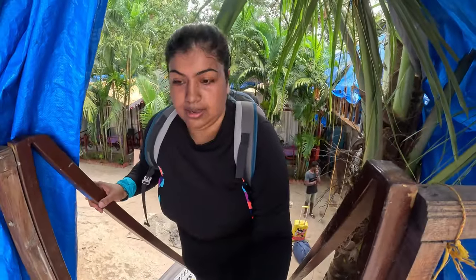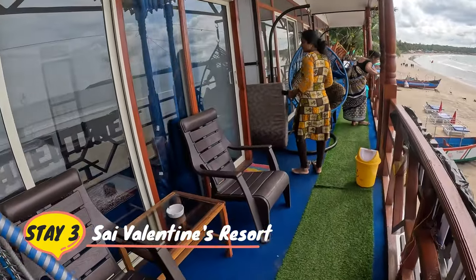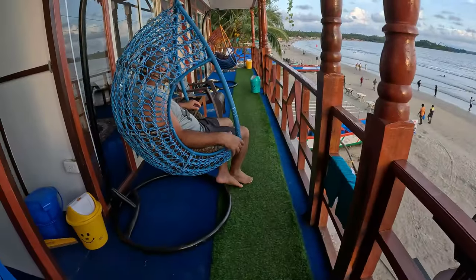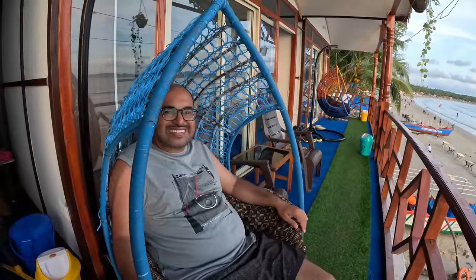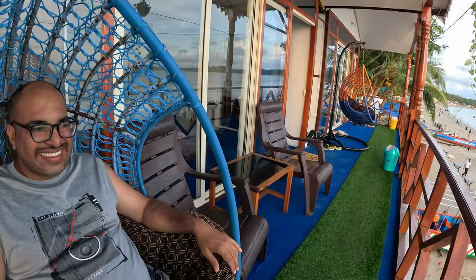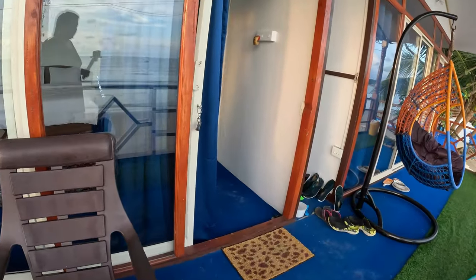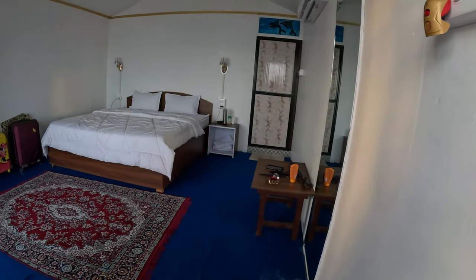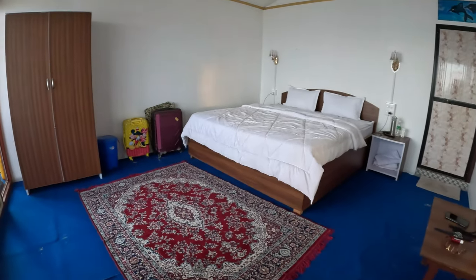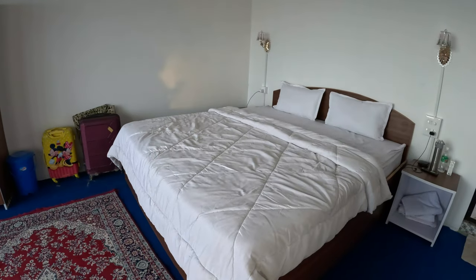Sea view huts on the ground floor are quite limited. Now this is Sai Valentine's Resort and I am going to show you this first floor sea view hut. There is a swing here, along with two chairs and one table on the balcony. Let's go in and see how the room is — it's comfortable.